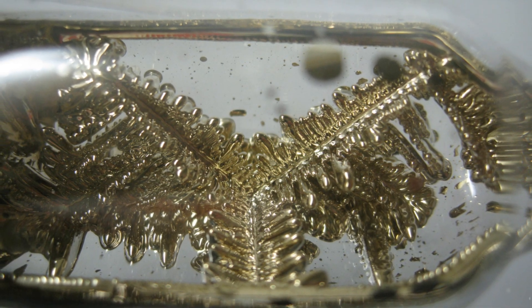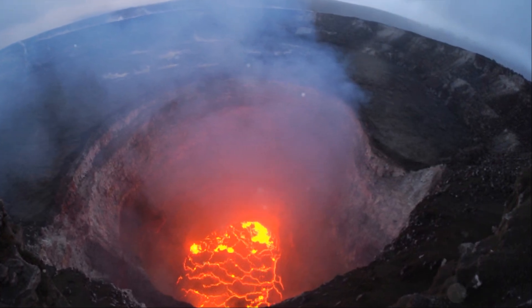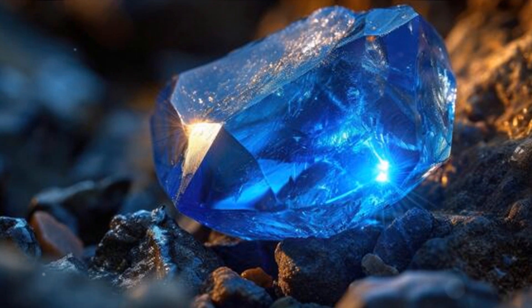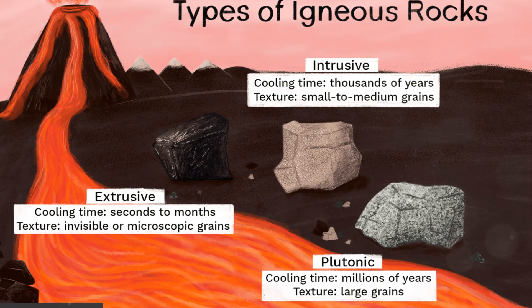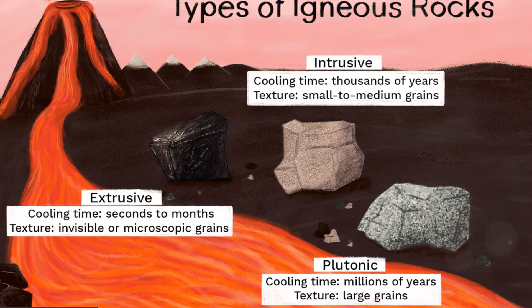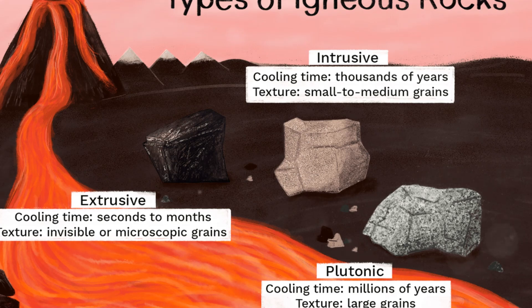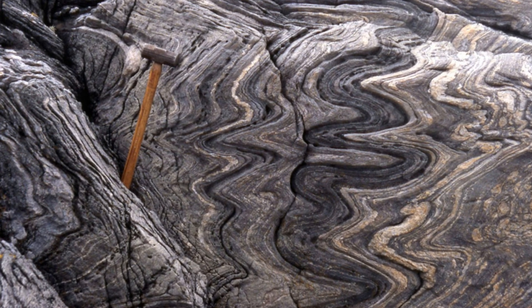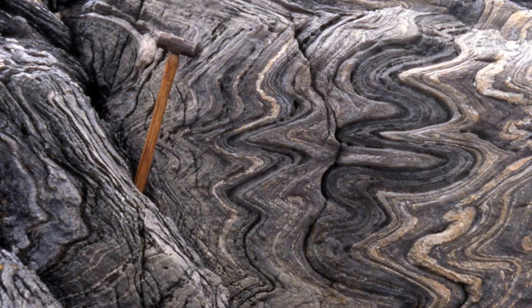As we close this chapter on the fascinating world of gemstones, let's revisit the key points of our journey. Our adventure started deep within the Earth's crust and mantle, where the majority of gemstones are born. Through extreme heat, pressure and the passage of time, minerals bond together to form intricate crystal structures. We learned that the Earth's three primary rock types — igneous, sedimentary and metamorphic — each play a role in gemstone creation. Igneous rock, formed from cooled magma or lava, gives us gems such as garnet, diamond and quartz. Sedimentary rock, created from eroded fragments compressed over time, produces opal and zircon. Metamorphic rock, altered by extreme heat or pressure, is responsible for gems like emerald, ruby and sapphire.